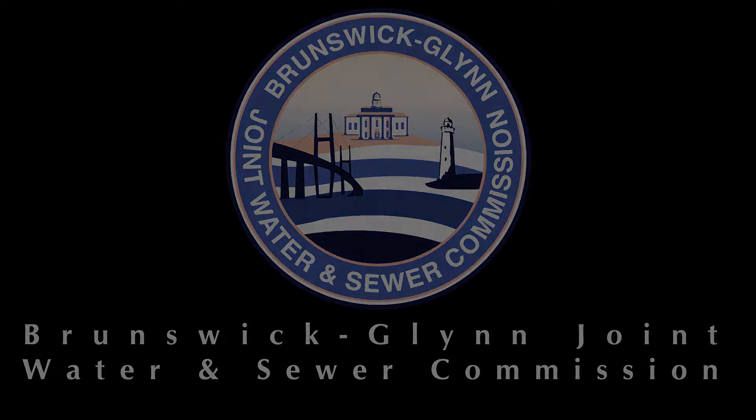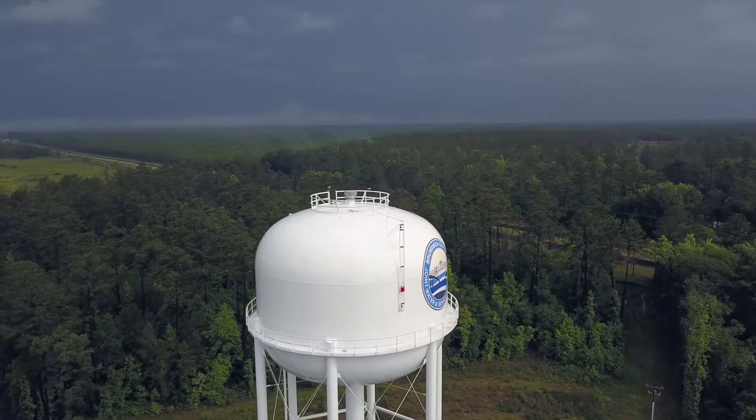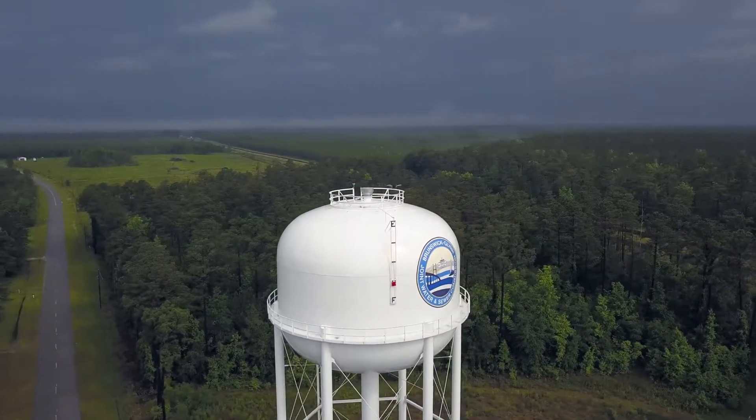Hi, I'm Jay Sellers with the Brunswick Glen Joint Water and Sewer Commission. I want to spend the next two minutes talking to you about what a boil water advisory is.